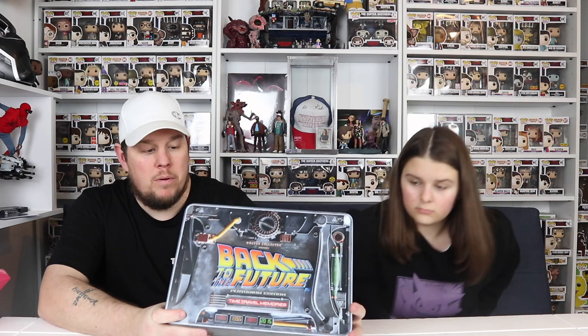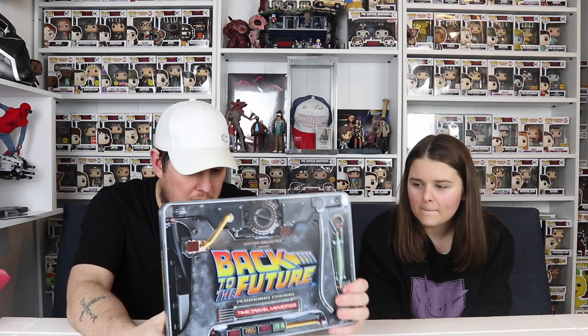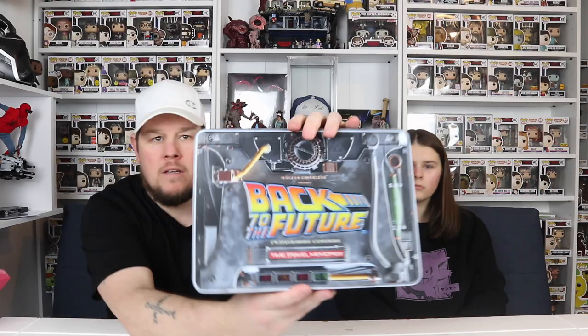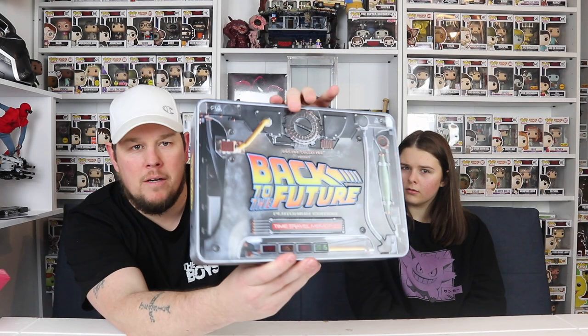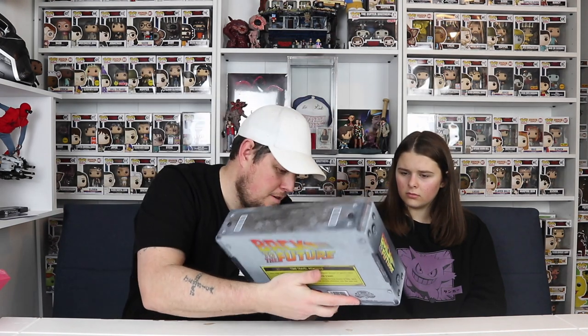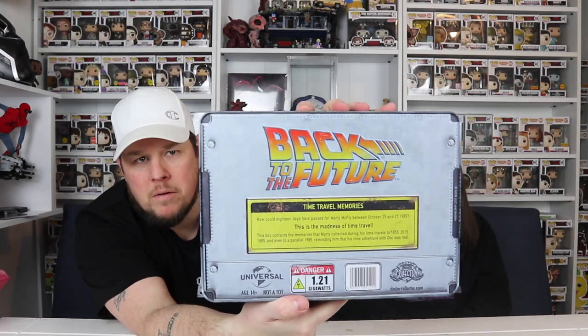Big shout out to Pop Daddies as well - he messaged me on Facebook and said that Amazon were doing this time capsule type thing called Time Travel Memories. It was limited to 6,000 pieces. It includes a tin - it's a lenticular tin that shines when you move it.